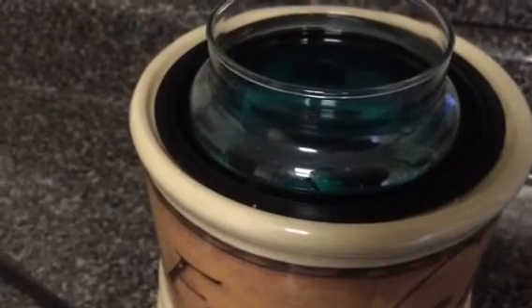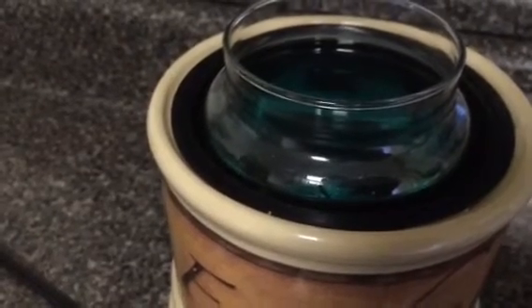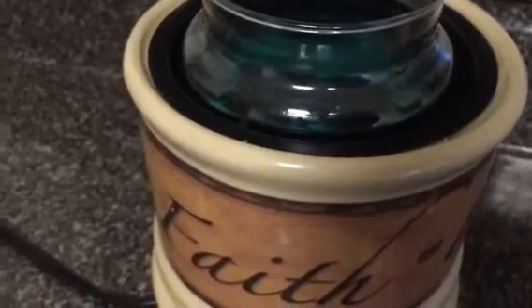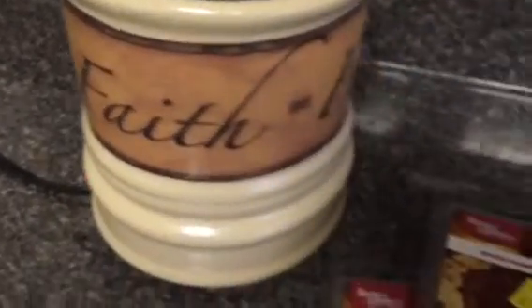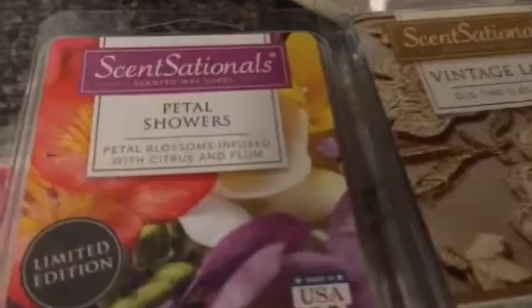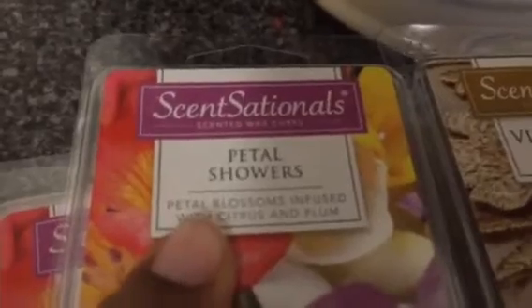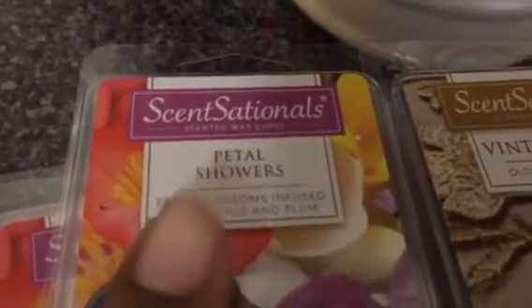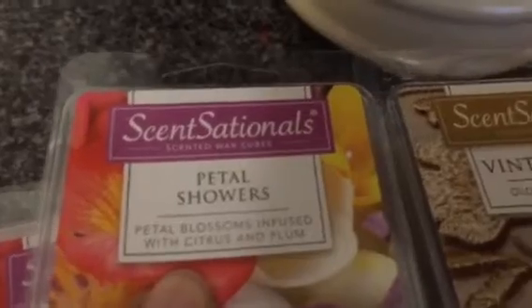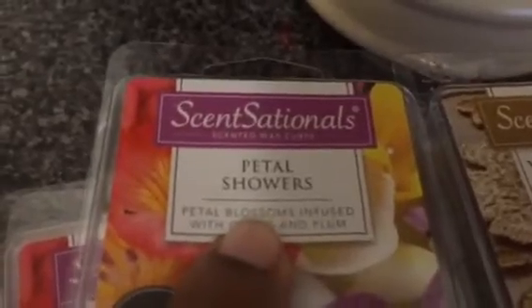I did burn this candle and wasn't getting a strong scent throw at all, so I decided to pop it into my warmer. But anyway, this is not a review on this candle. This video was basically to show you all of my good finds for 50 cents, and to show you some of the ones I paid full price for. You might want to check this one out — it's a lovely light floral with a little bit of fruit, just a pretty scent. You ever smelled something that was just so elegant and pretty? In my opinion, this is it.